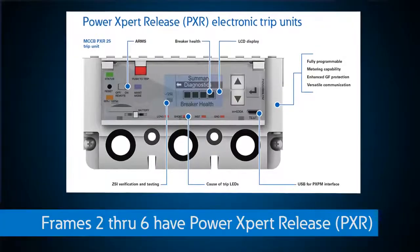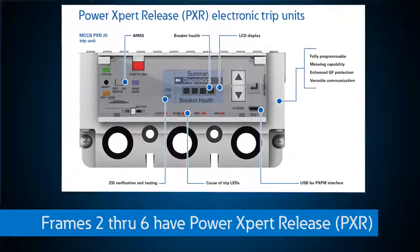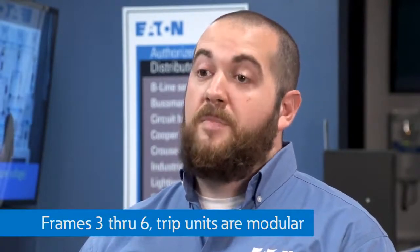Frames two through six take advantage of the Power Expert Release, or PXR, electronic trip units loaded with features to maximize safety, reliability, and efficiency in any system. The range of features among the PXR trip units varies between four different styles: the PXR 10, the PXR 20, the PXR 20D, and the PXR 25. On frames three through six, the trip units are even modular and can be upgraded in the field.